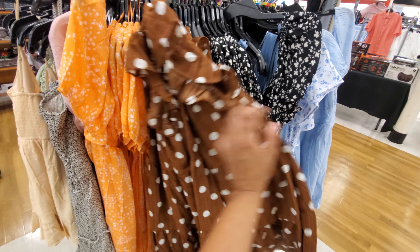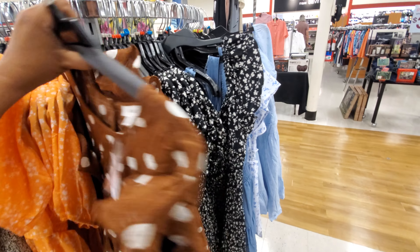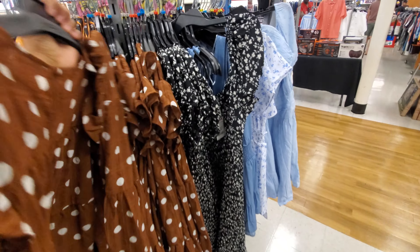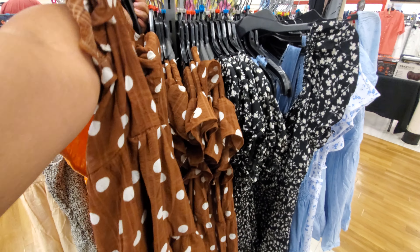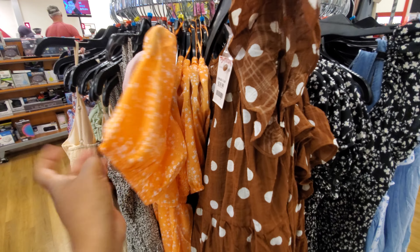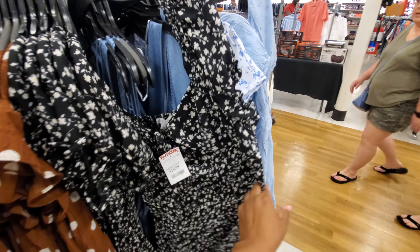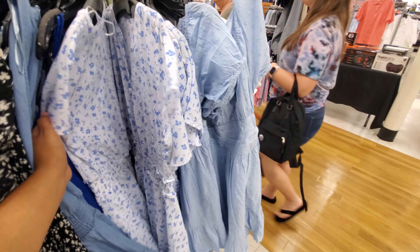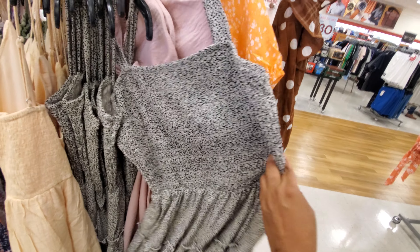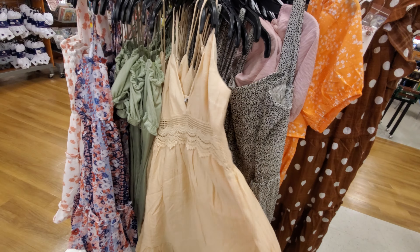We have polka dot — is that a dress? It is, for $20. I wonder how that would look. Depends on your style. Then you have this orange — I love this color. I'm actually trying to get my hair to this color. And just like baby doll dresses, cami dresses — they have your animal print. This one is cute too. Very 90s-ish.